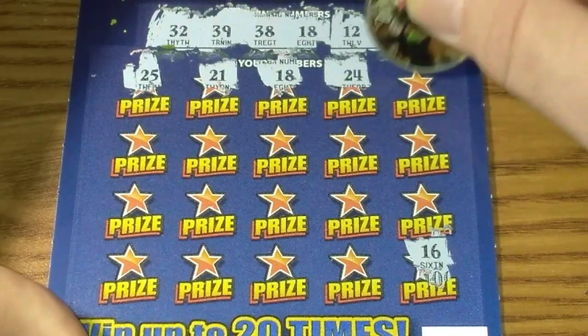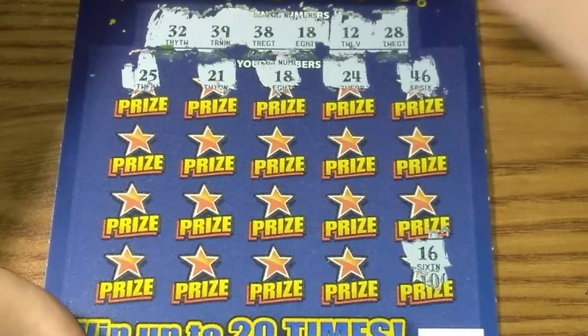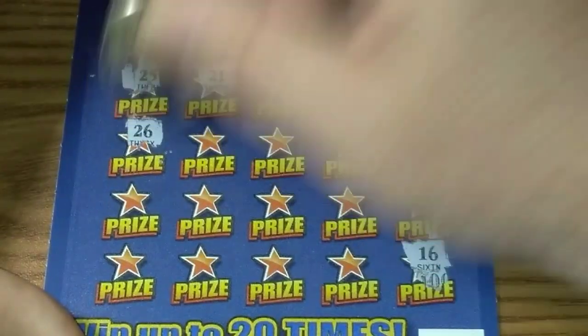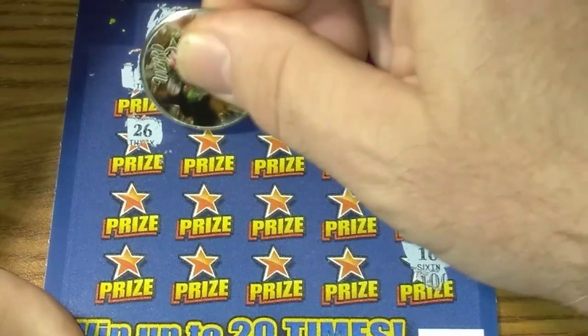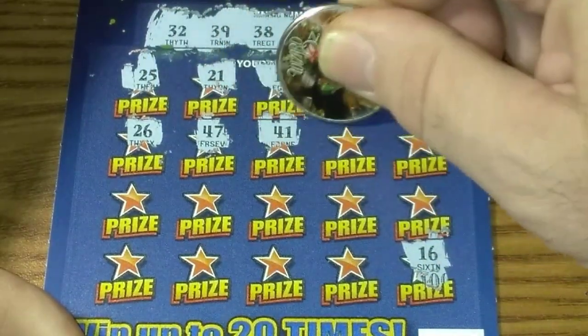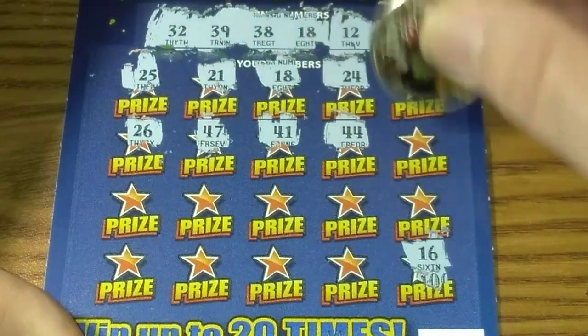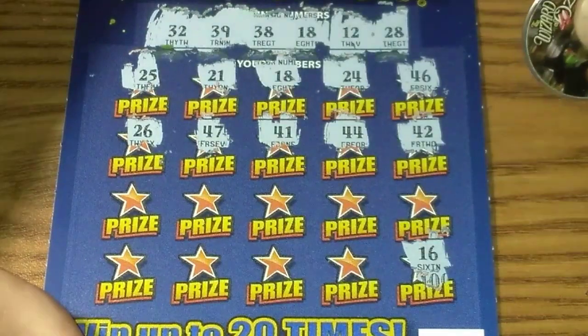24 — no. Let's get a couple more matches. 46, no 40s. 26, I don't see it. No 40s. No 40s. No 40s again. Look at that — almost a whole row of 40s.